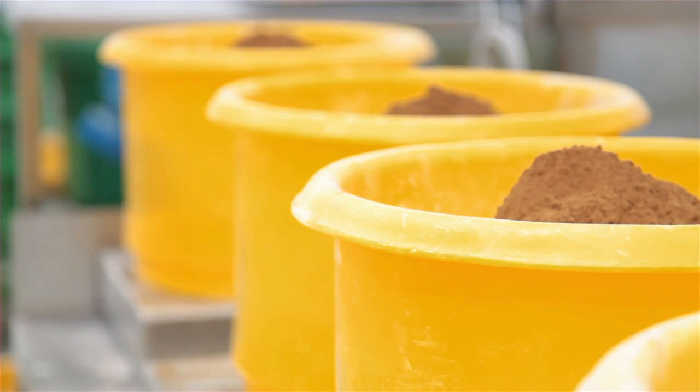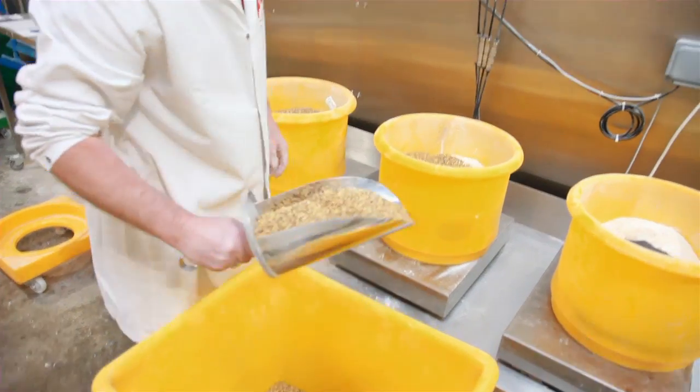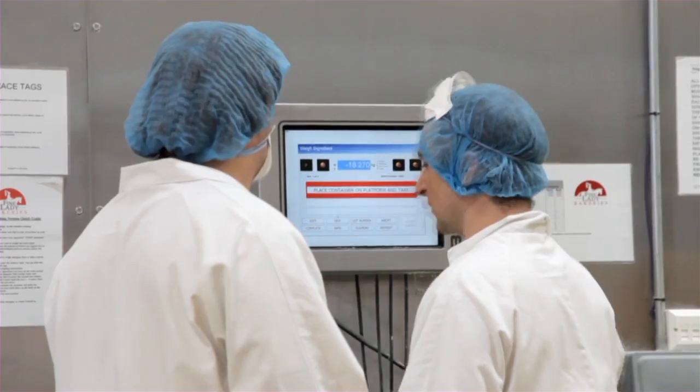I've known about Basurba for many years, but I introduced it to my previous company, again for the same sort of reasons — we were using lots of hand ingredients and needed to control them. Having looked around at systems, I went to the Foodex exhibition in Birmingham and came upon the Basurba stand, which seemed to be what I wanted at the time, and found it very easy to use.